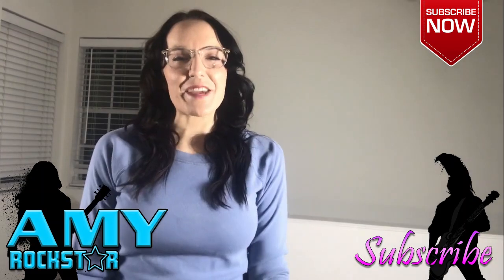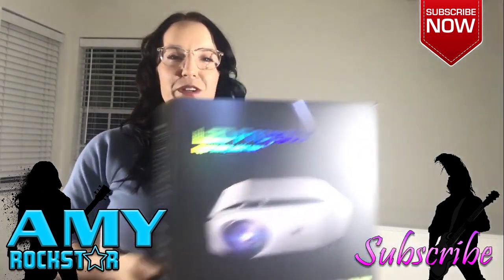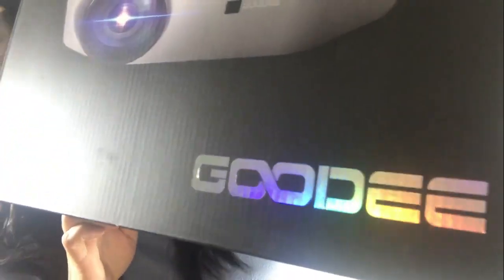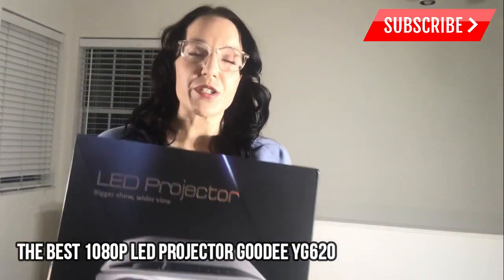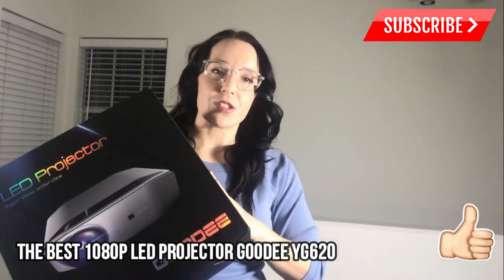Hello there Rockstar shoppers, it's Amy and I have the coolest product for you tonight. It is an LED projector from Goody — bigger show, wider view. They have guaranteed me that it is all new and improved for 2020, up to 80% brighter than previous models.